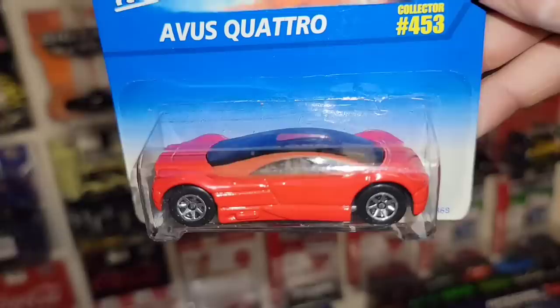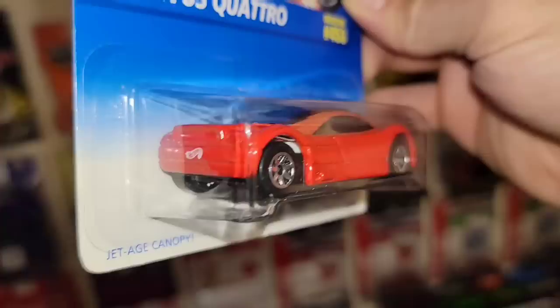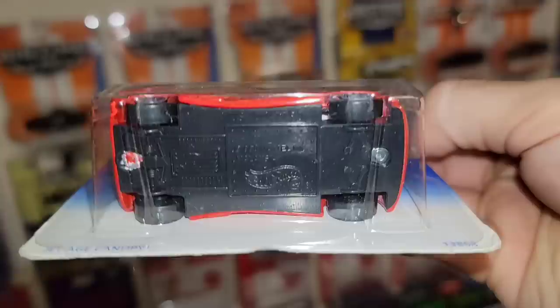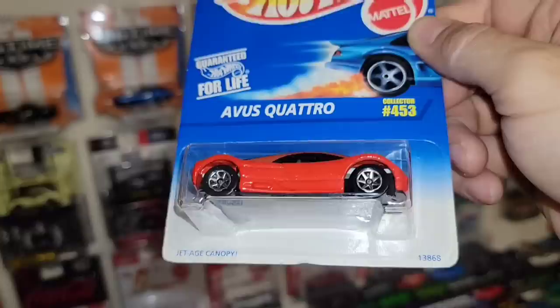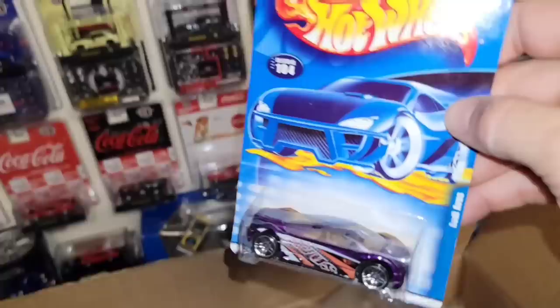Next we have the Avis Quattro, collector number 453 — beautiful red with the seven-spoke variation. This makes number three or four of the Avis Quattro variations in the collection. That is super clean. I actually like this one better than the silver metallic, which I believe was their first edition. I definitely dig the red.